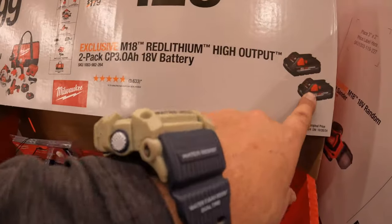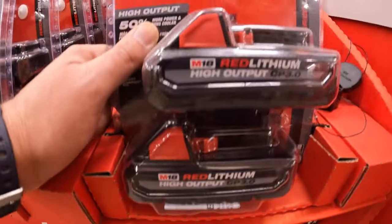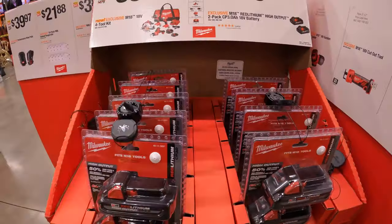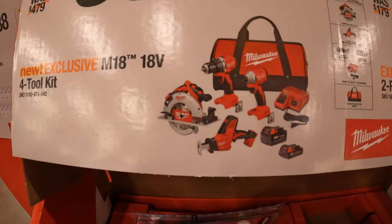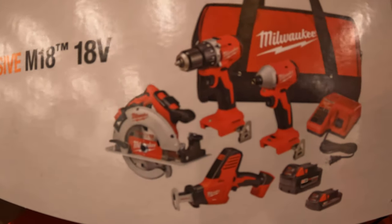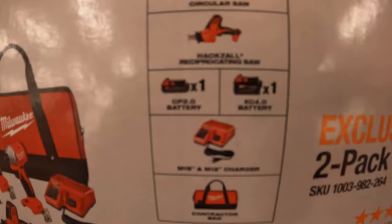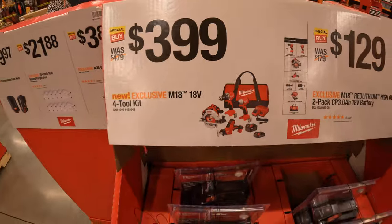$129 for the two-pack of 3 amp hour high output batteries — these are fantastic and the most useful for regular work; the weight of the battery really helps with the tool. $399 for a four-tool combo kit: the compact hammer drill, compact impact driver, circular saw, single-handed reciprocating saw, a 4 amp hour battery, 2 amp hour battery, charger, and a bag.